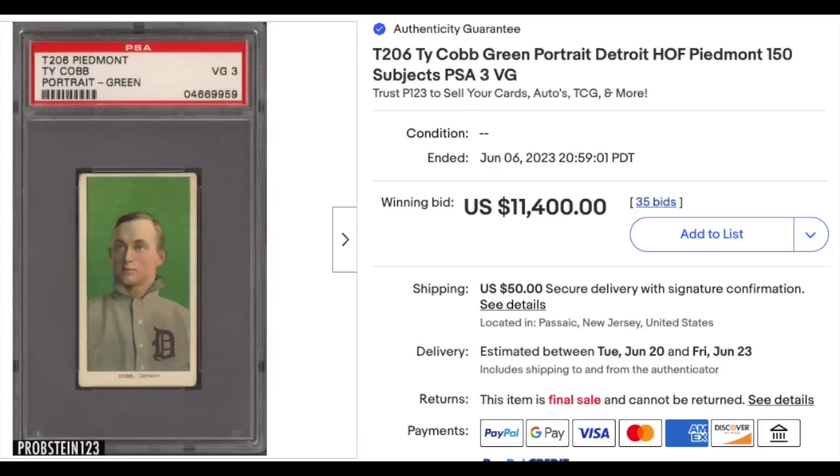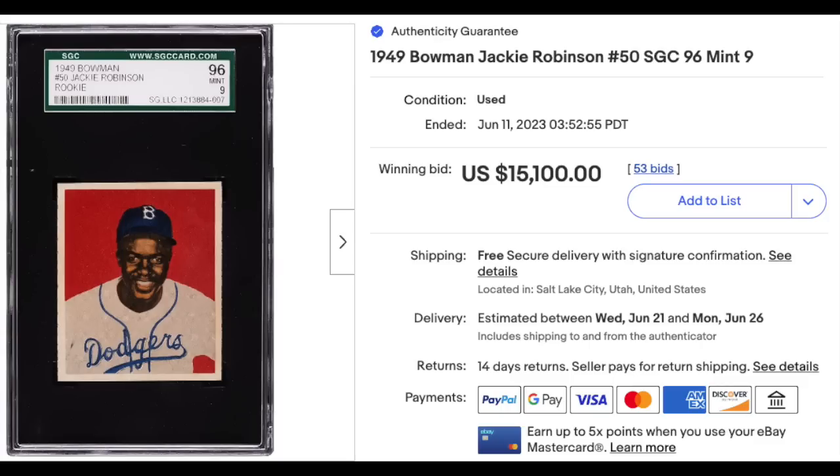T206 Ty Cobb again — this is the green portrait variation, much rarer than the red. Graded a PSA VG 3, $11,400, outselling the red despite being a lower grade.